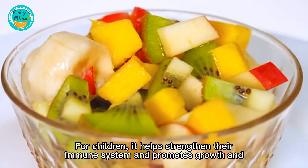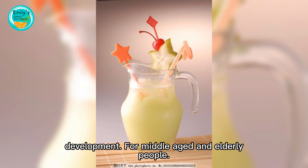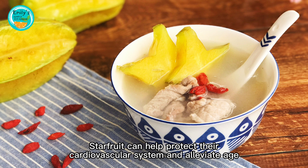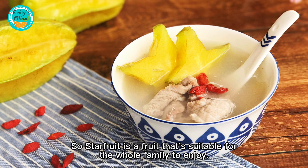Starfruit provides different benefits to people of various age groups. For children, it helps strengthen their immune system and promotes growth and development. For middle-aged and elderly people, starfruit can help protect the cardiovascular system and alleviate age-related diseases, making it suitable for the whole family.